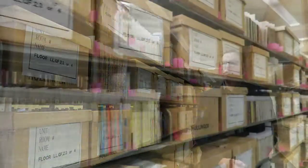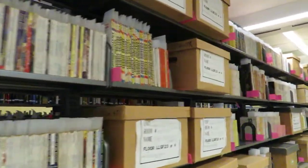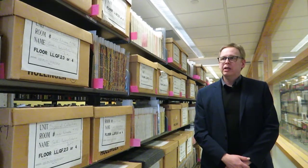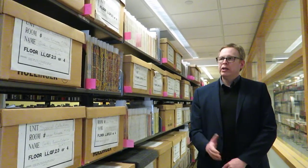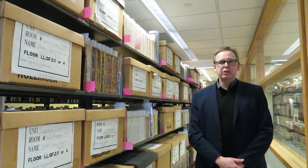Here we are standing in the Gothic Fantasy Collection in its present location. Some of the material is still in boxes because many of them are very fragile. The magazines are often referred to as pulp magazines, published on pulp paper that was highly acidic and very cheap. By keeping things in boxes, we're keeping them out of the light and away from hands, which will prolong the life of this material somewhat.